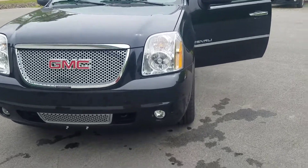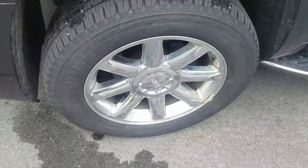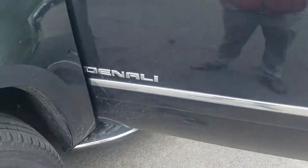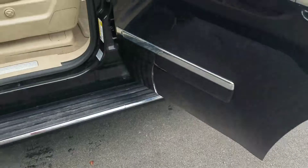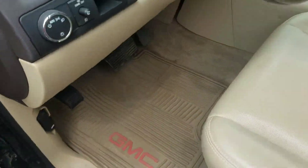How's it going? Greg over here at Weir's. Just wanted to send you over a quick walk-around video of this pre-owned 2013 GMC Yukon Denali that we had taken in. I know you're looking for something like this, so I wanted to send it over so you could take a look at it. It's one that we just got in.